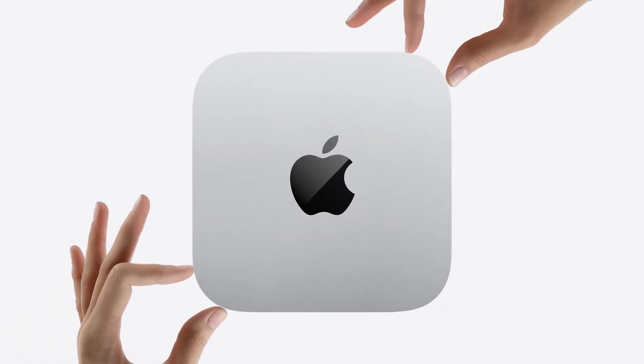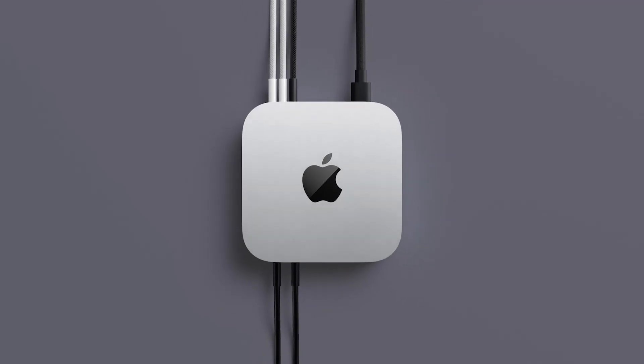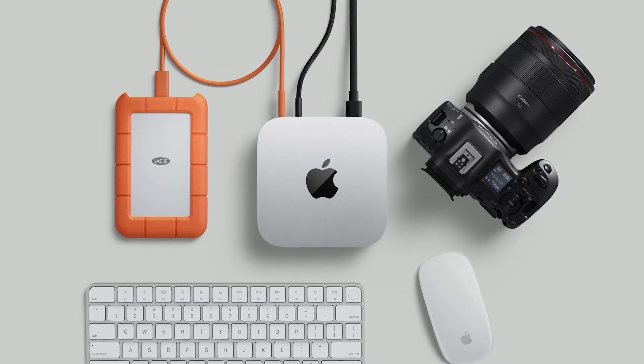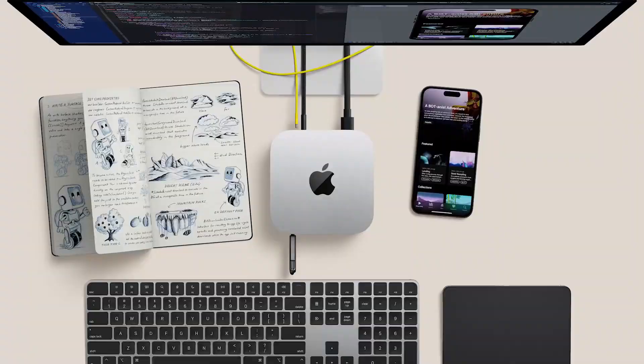Pros: Blazing fast performance with the M4 chip. Ideal for video editing and creative work. Silent operation and compact aluminum build. Deep integration with Apple devices. If you're in the Apple ecosystem, this is a no-brainer choice.